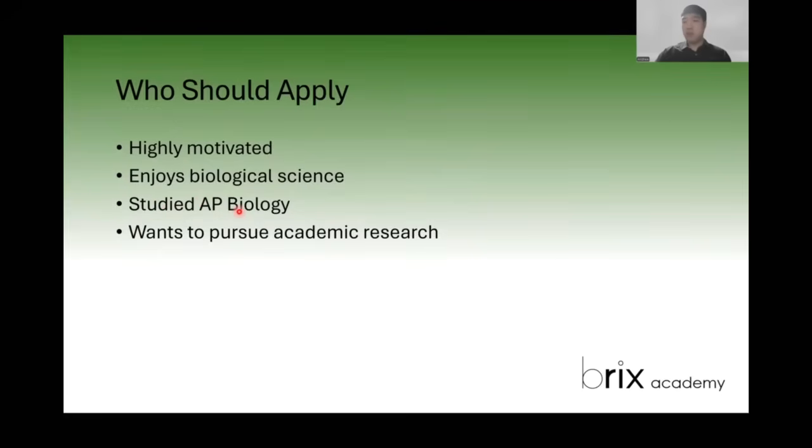Those who have studied AP biology will have a benefit. However, if you're motivated and you enjoy biology, that isn't a hard requirement because this is something we can teach you regardless. But a big factor in whether you will succeed here is wanting to pursue academic research. As you saw with the finals, the exam is very much a research-based test focused on problem solving. There are very strong links between doing academic research and the final exam of the USABO.